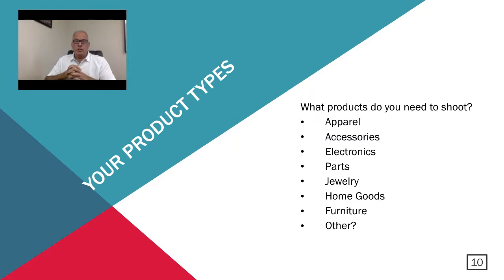This next subject is pretty basic — it's identifying the product types that you need to shoot. What is it that your company sells? What type of images do you need to produce? Is it apparel, accessories, electronics, parts — whether auto parts or hardware — jewelry, home goods, furniture, or something else? Having a handle on exactly what type of products you have and what type of images you need to best represent those products is very important when choosing an automated system.